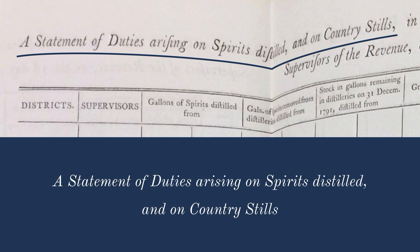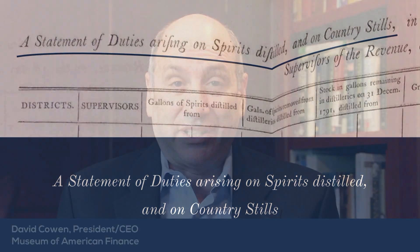It's not just imports that were taxed — a few further pages down you'll see that there are duties arising from distilled spirits and country stills. This is the famous and dreaded whiskey tax, and it's going to be particularly difficult to enforce in western Pennsylvania. You'll see here that the federal government hasn't collected any money from Pennsylvania during this time period.